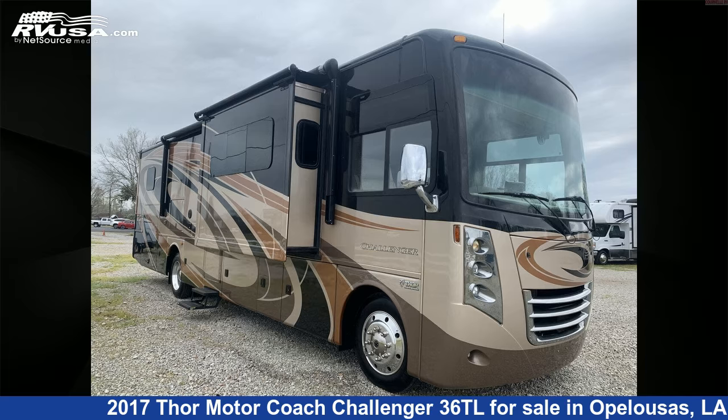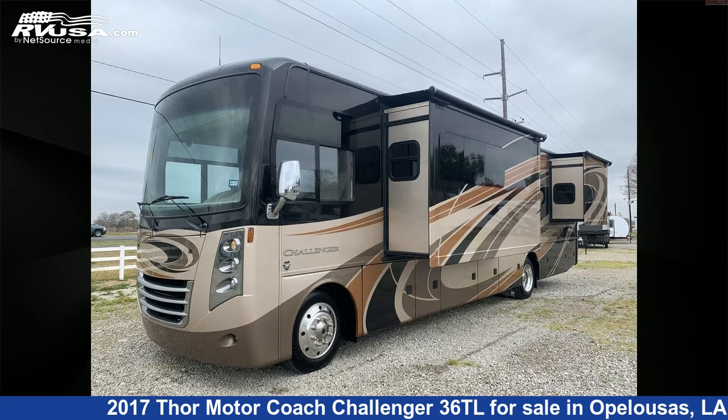This 2017 Thor Motorcoach Challenger 36TL is a Class A RV. It is located in Opelousas, Louisiana, 70570, and is offered for sale by Courvelle's RV.